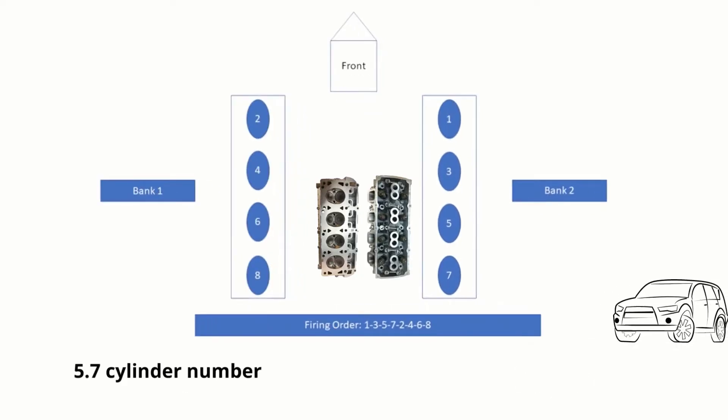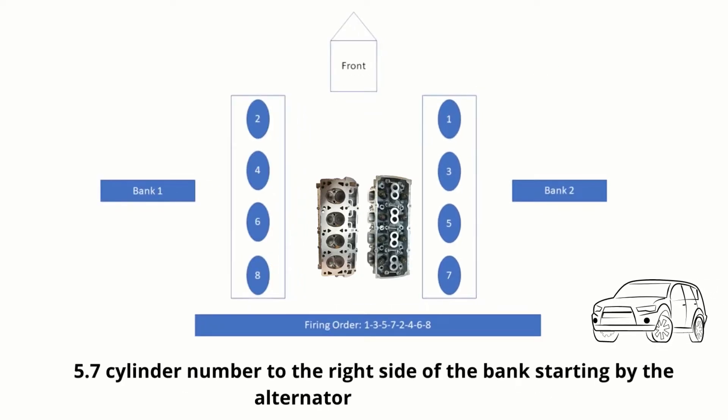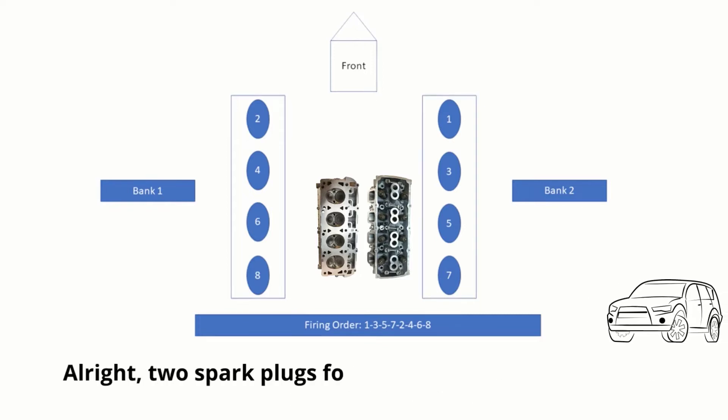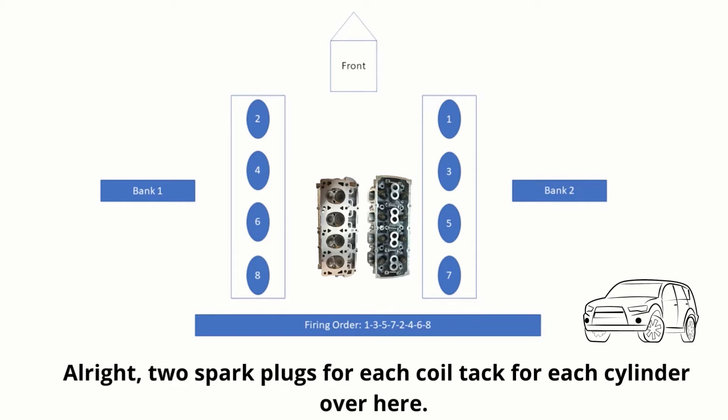For the 5.7 cylinder numbering, on the right side of the bank starting by the alternator: B1, 3, 5, 7. There are 2 spark plugs for each coil tag for each cylinder over here.